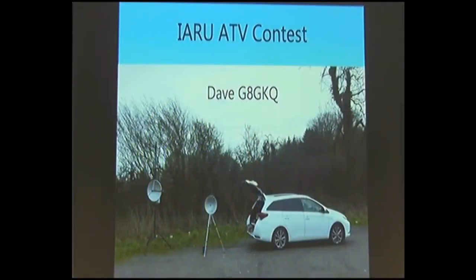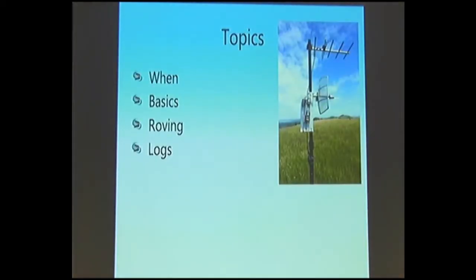Last presentation of the afternoon. This picture you've seen many times becomes relevant now — that is where I will be operating from on Sunday. It doesn't look like a very good sight in that direction with all the trees, but to the north is a fantastic sight, which is where I'm pointing one of the dishes. I'm going to speak about the contest, which I think is the highlight of the ATV operating year, and encourage everybody here and watching on the stream to get on the air next week.